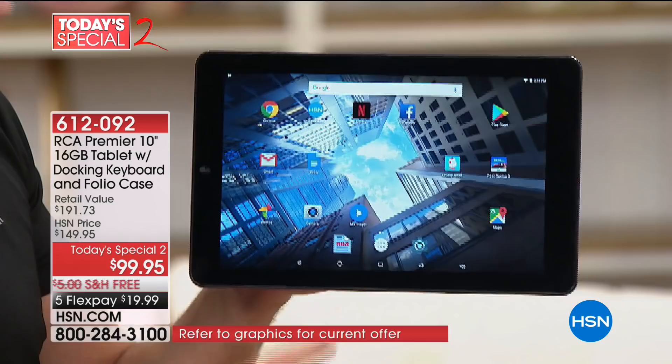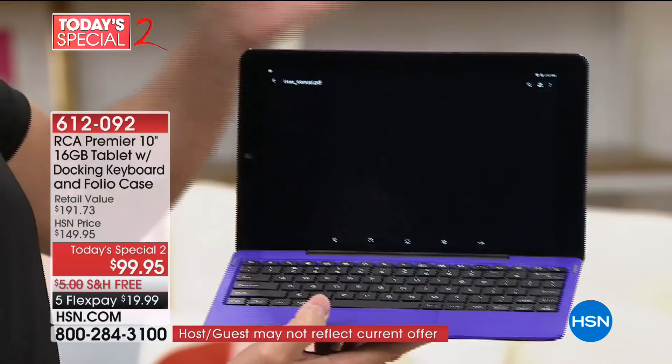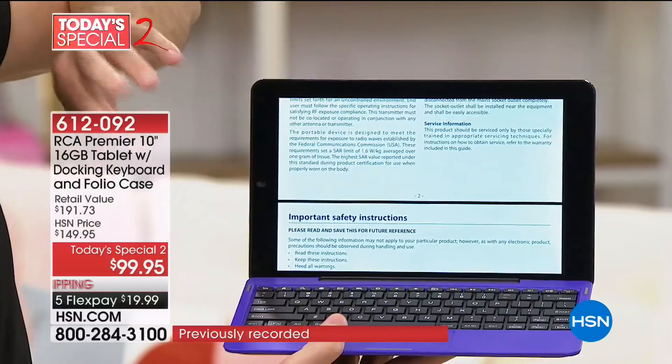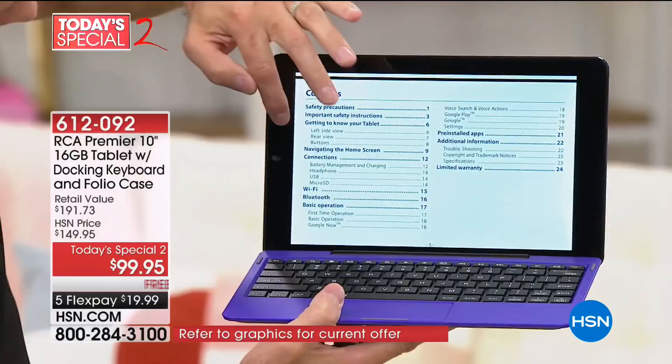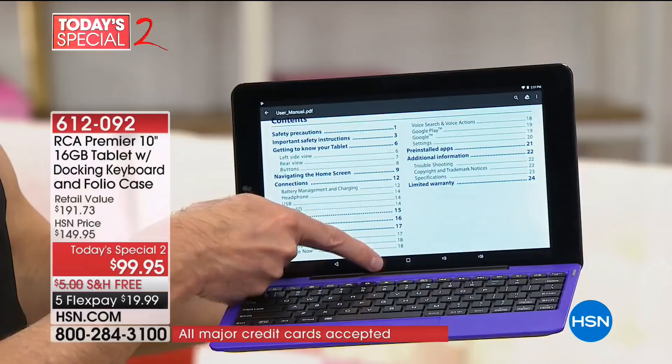One other thing I'll show you: press right where it says RCA. One of the things I really like about this tablet is it has a built-in user's manual. You're not going back through your box looking for papers. As soon as you turn your tablet on, there's a manual — getting to know your tablet, navigating the home screen, connections, Wi-Fi, Bluetooth. It's always there at your fingertips.